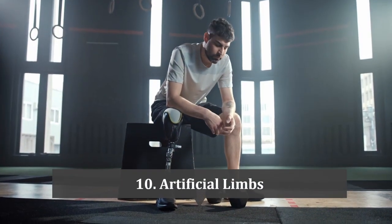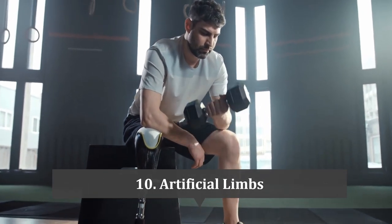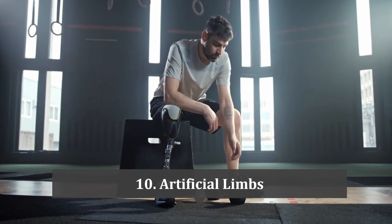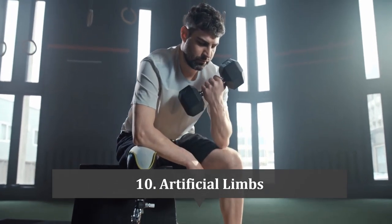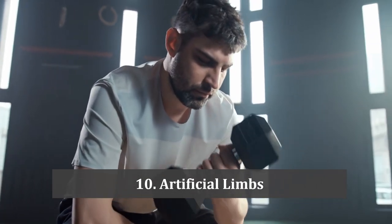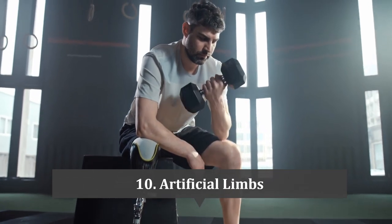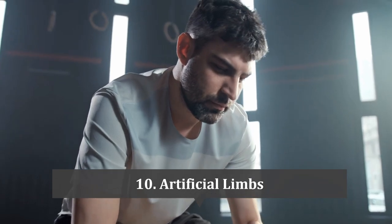At number 10 is artificial limbs. The oldest known artificial organ in history is an artificial toe made from wood and leather. Artificial limbs, also known as prostheses, are devices designed to replace lost or damaged body parts, including hands, arms, feet and legs. Modern prostheses are made from materials including plastic, metal and carbon fiber. Advances in prosthetic technology have led to the development of devices that can perform complex movements and even provide sensory feedback to the user.